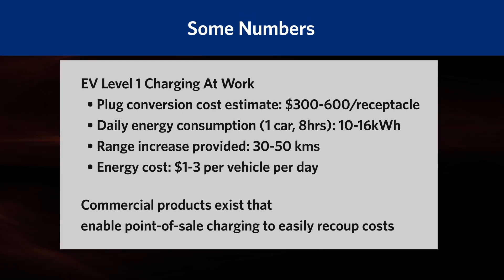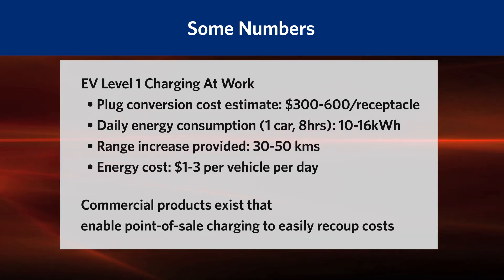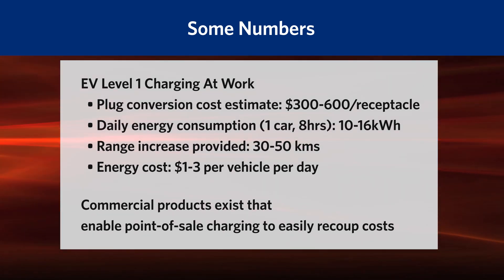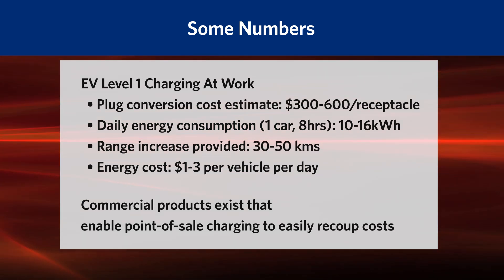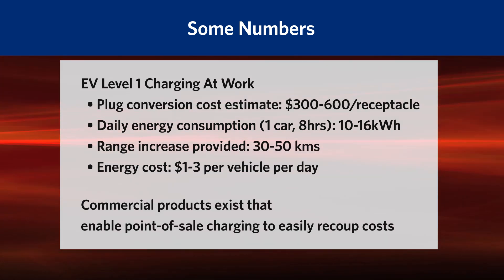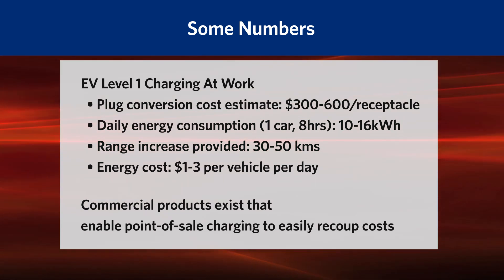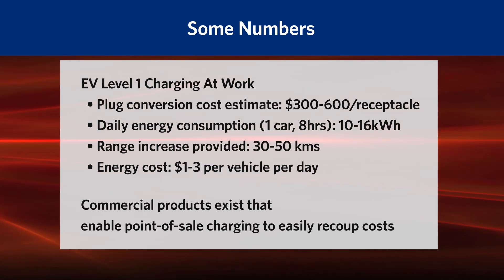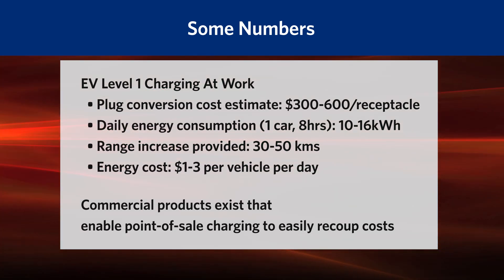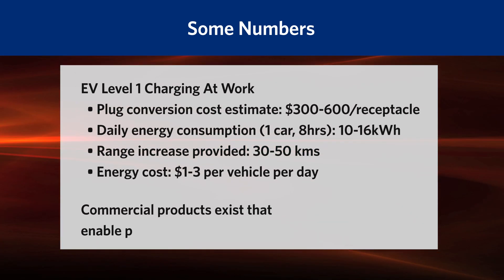In a typical workday, Level 1 charging can provide enough vehicle range to employees to manage their daily commute, often without additional charging needed. Estimated energy costs for this amount of charging is between $1 to $3 per vehicle per day. Typically, energy used from vehicle heater plugs is not charged to the end user, but commercial products are available for point-of-sale charging to recoup energy costs.